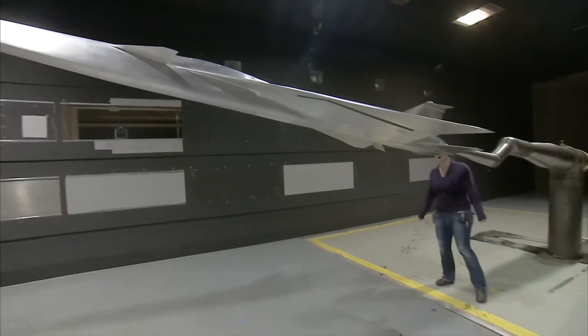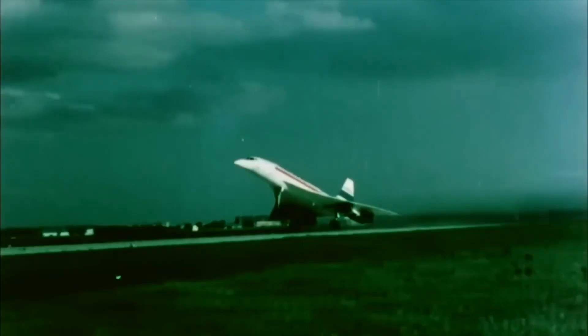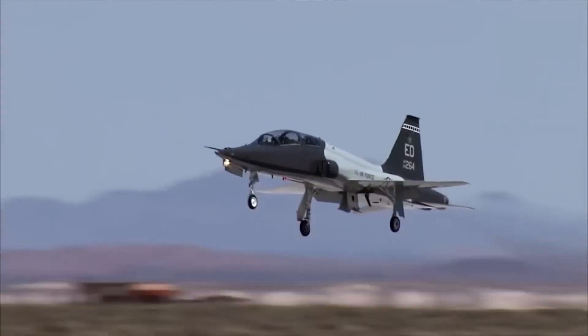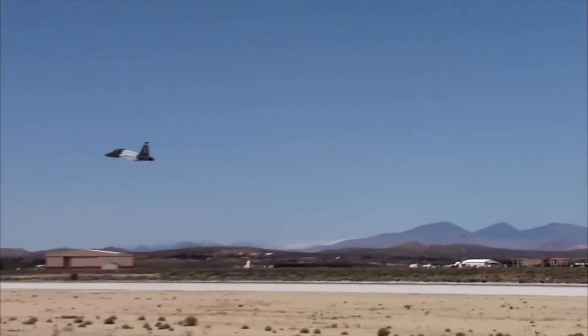So how is NASA trying to quiet the sonic boom with the X-59? Let's find out from an X-59 NASA engineer. The X-59 is designed to generate a quiet sonic boom when it flies supersonically. Traditional airplanes that fly supersonically, such as the Concorde or military jets, develop a very loud sonic boom as they fly over the ground. It's very disturbing to people on the ground.